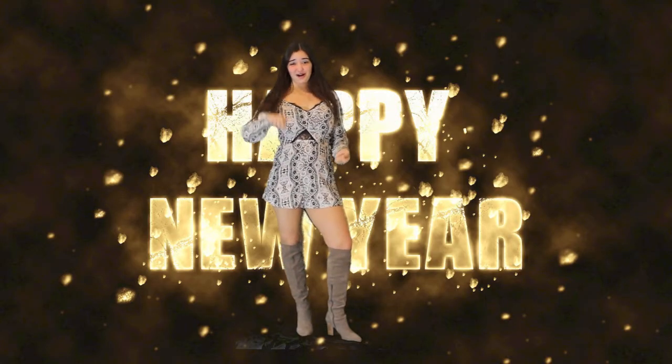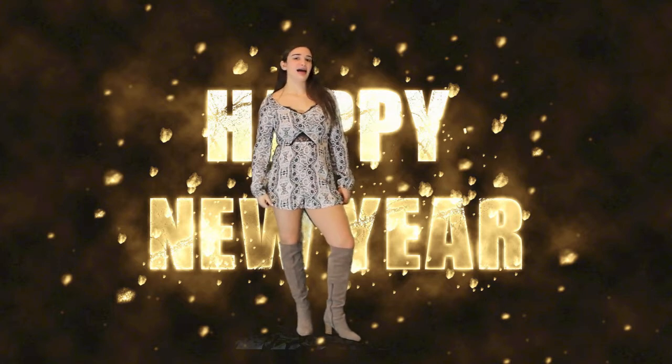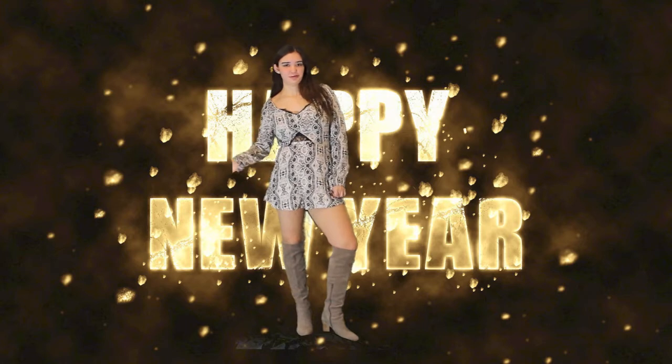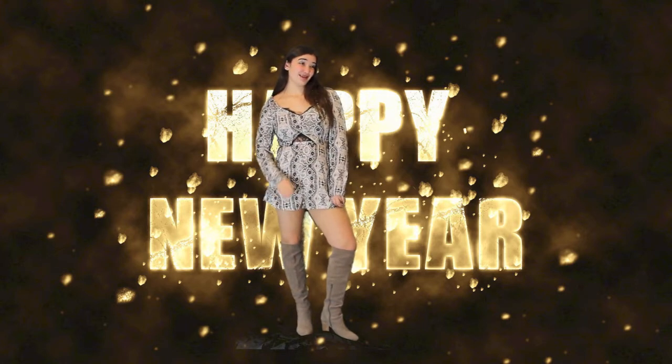That's all of my outfit ideas for you. Thank you guys so much for watching. Don't forget to comment, like, and subscribe. I hope you had a fun and safe holiday — whether Christmas, Kwanzaa, or a happy Hanukkah. Have a safe New Year's. Love you. Bye.